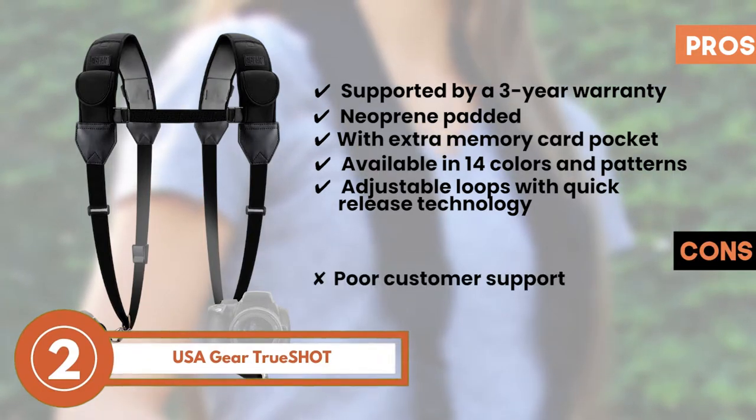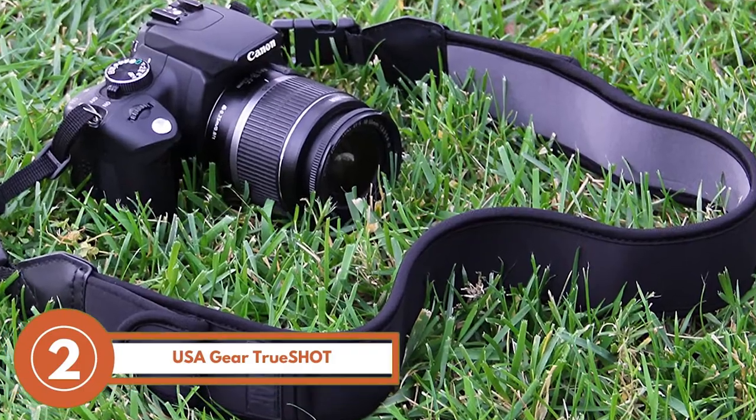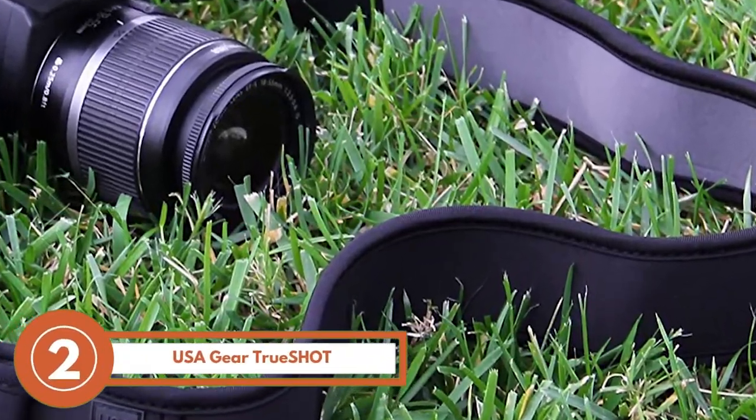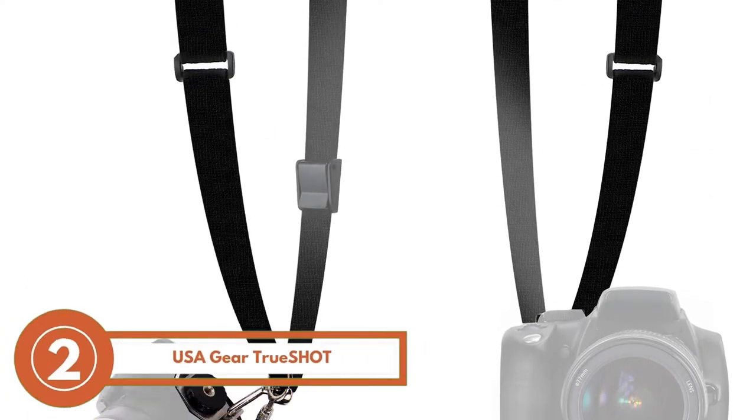However, it has poor customer support, and attachment issues were faced by many users. The bottom line is, it's compatible with many cameras, it has a non-slip surface, and it's able to distribute weight evenly.